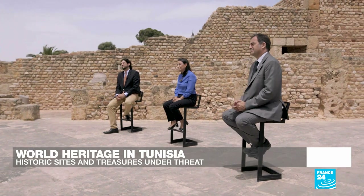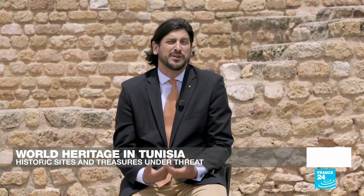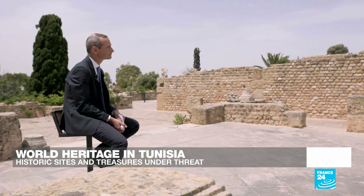How much of a problem is looting? It's an old problem, not a new one. Sometimes we're not even able in the administration to define what is an artefact that must be preserved. We're suffering from a lack of laws and regulation, and we need specific expertise that we don't have locally. The question of looting is linked to the privileged relations we have with international organisations — we need to seek help and support to define the tools to handle this problem. Looting is a clear threat to our sites.